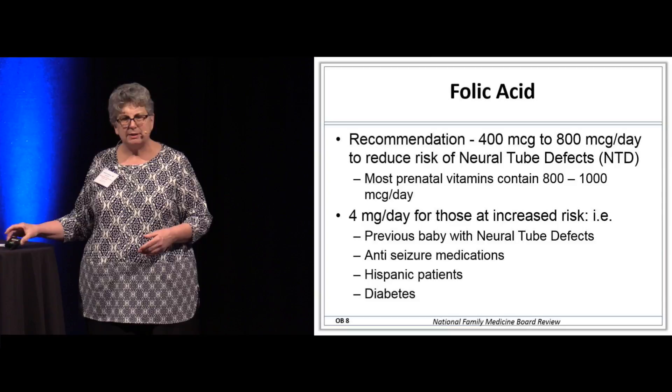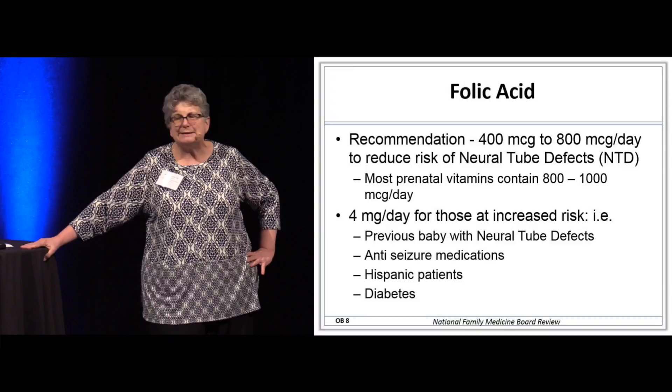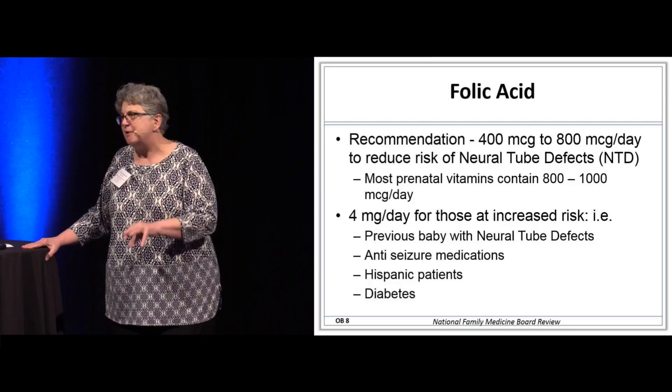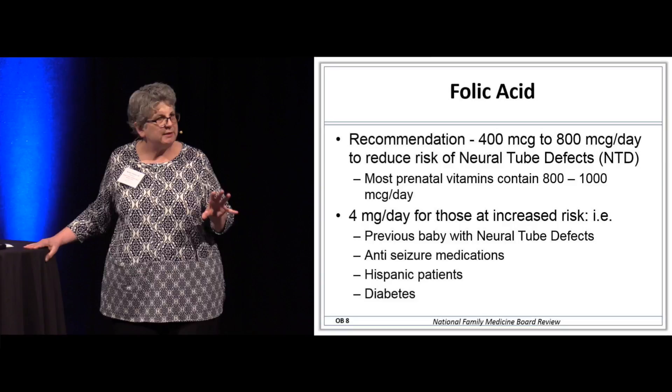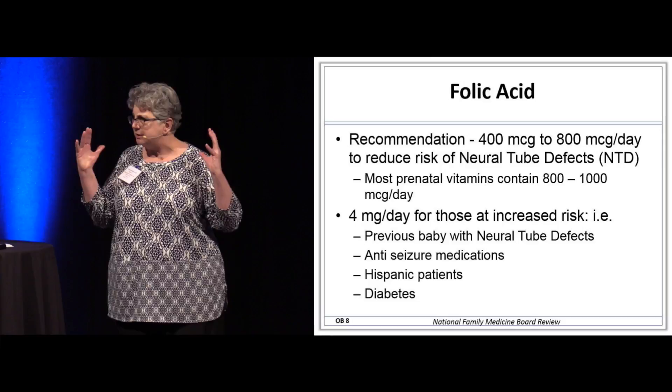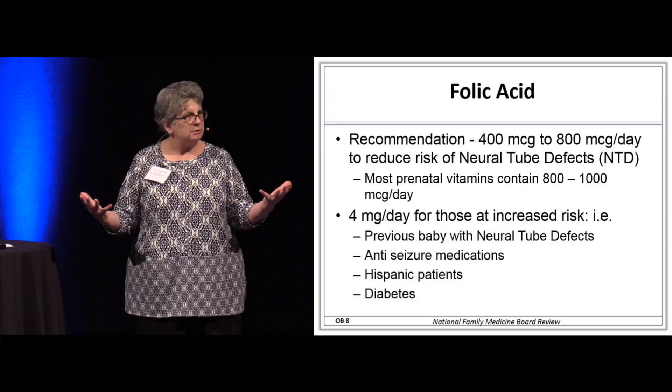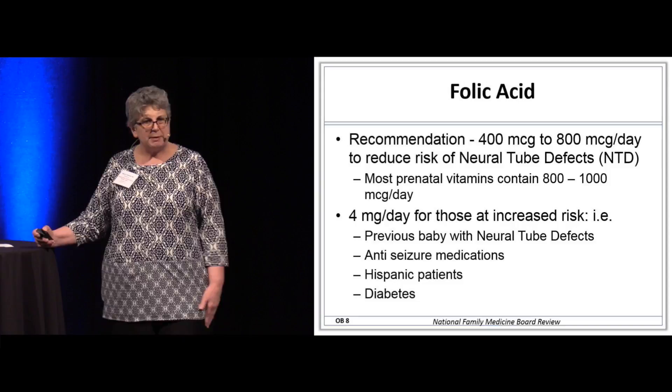Most prenatal vitamins have somewhere between 800 and 1,000 micrograms per day of folic acid. These really ought to be called preconception vitamins because she needs to be on them three months prior to conceiving to have adequate folic acid stores to prevent neural tube defects. This is now a Level A recommendation by the U.S. Preventive Services Task Force — when a woman of reproductive age comes into your office, talk to her about prenatal vitamins or contraception.